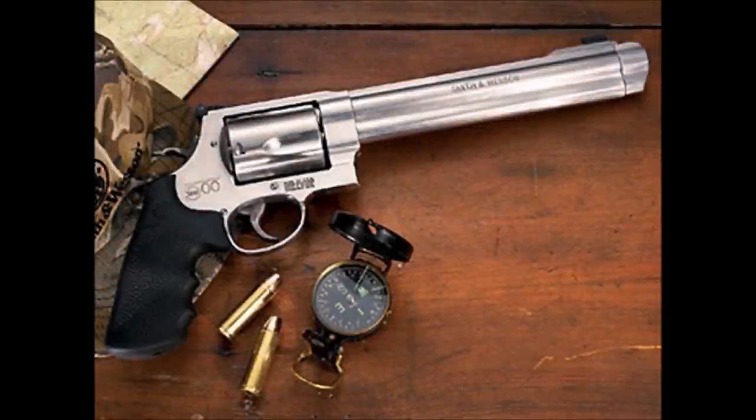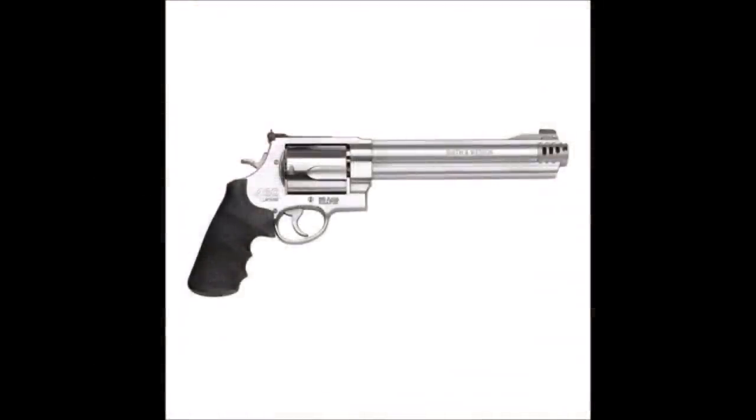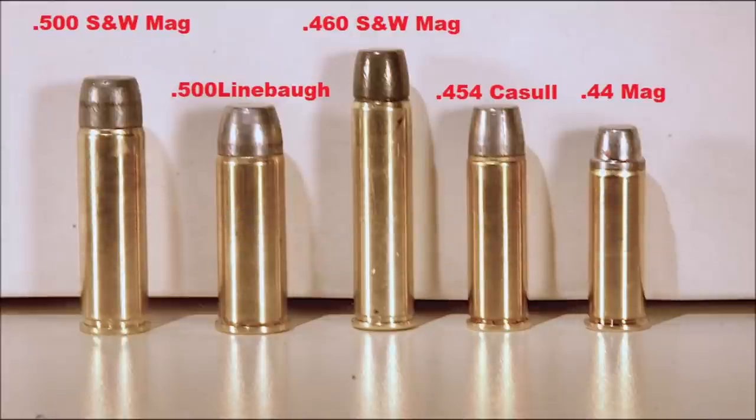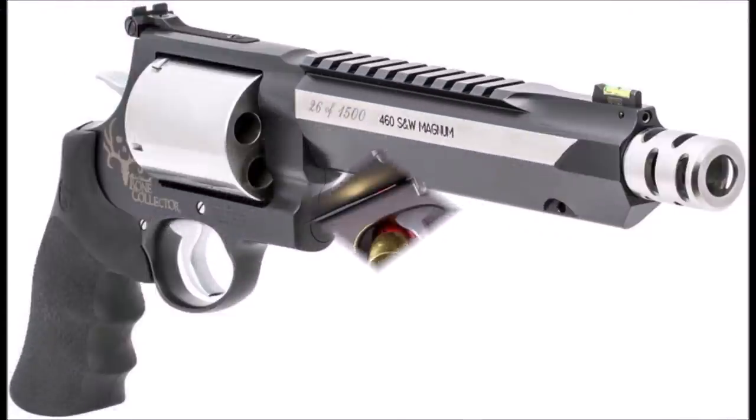Number two: the Smith & Wesson Model 500 and 460 XVR. I put these two together because they are essentially the same gun with a different chambering. Built on Smith & Wesson's X-Frame, the 500 debuted in 2003 with the new most powerful production handgun round in the world — the .500 Smith & Wesson Magnum. Two years later in 2005, the 460 XVR debuted with another new round, the powerful extreme velocity .460 Smith & Wesson Magnum. There are debates about which round is more powerful, but both are right around the same muzzle energy when loaded to the top of their parameters. The X-Frame is a well-designed behemoth version of Smith & Wesson's N-Frame, capable of digesting truly punishing cartridges.